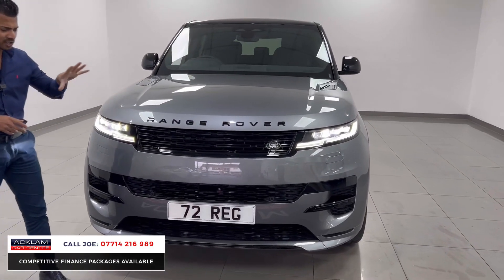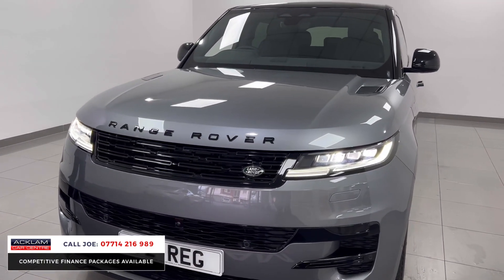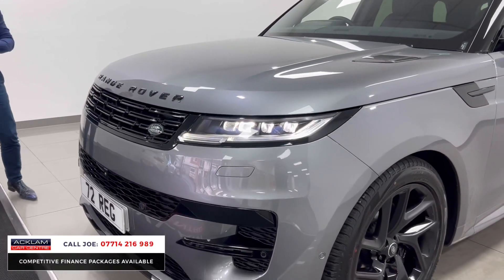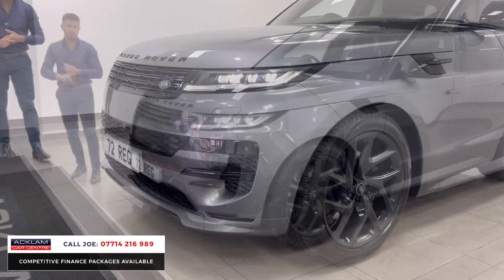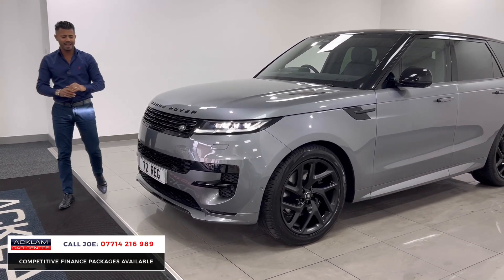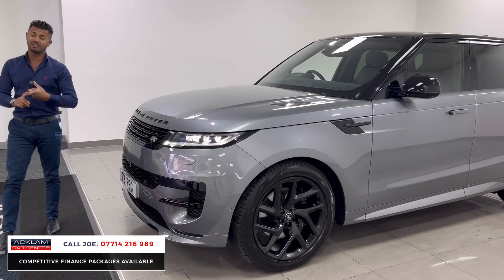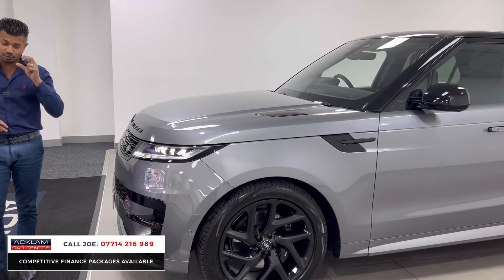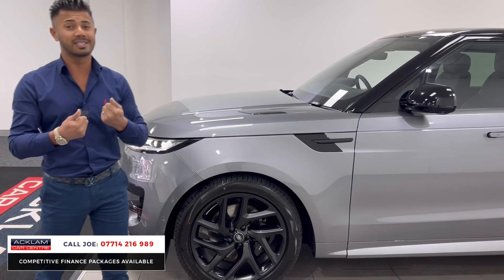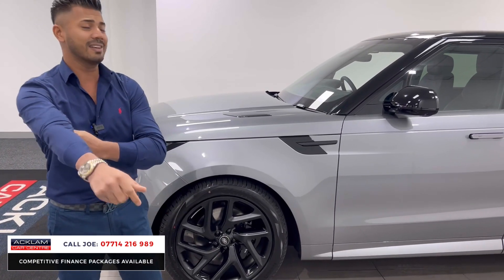This one has a full black styling pack — that's the black badges, the grills, the inserts and the bumpers. You've got the new design with sharper, slimmer headlights, daytime running lights, and full adaptive LED headlights with parking sensors and headlight washers, which are also built into the front bumper. Then you have things like the 360-degree camera system and adaptive cruise control with steering assist.